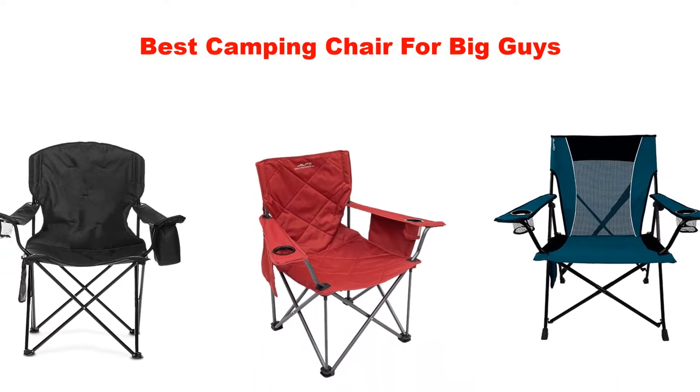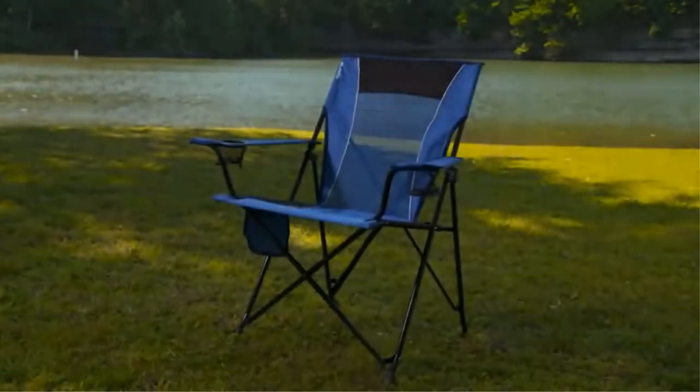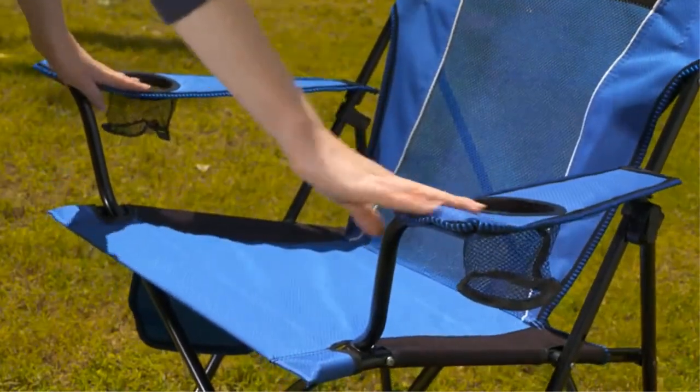Today we are giving an impartial review of the 5 best camping chairs for big guys. Our experts researched 30 plus options, then purchased and tested the 5 best camping chairs for big guys and brought them through a series of rigorous hands-on tests.